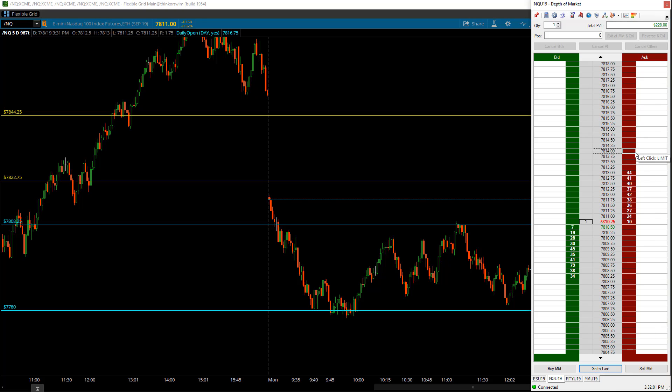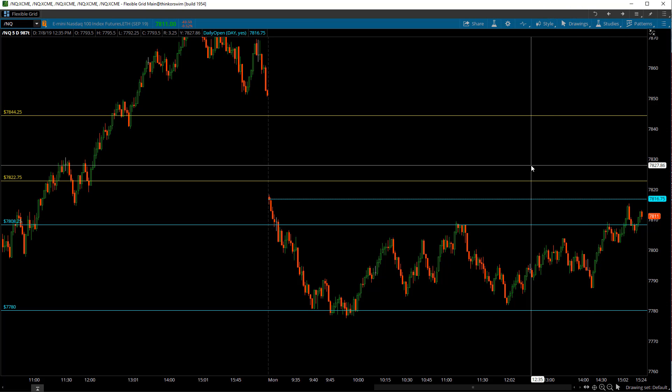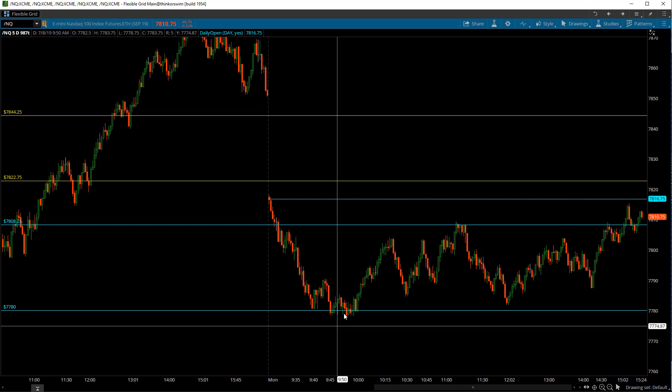On the day in the day trading account, I'm up $228 in the Nasdaq and up $63.20 in the Dow — so about $291 total for the day in the day trades. Russell is zero and S&Ps is zero as well.